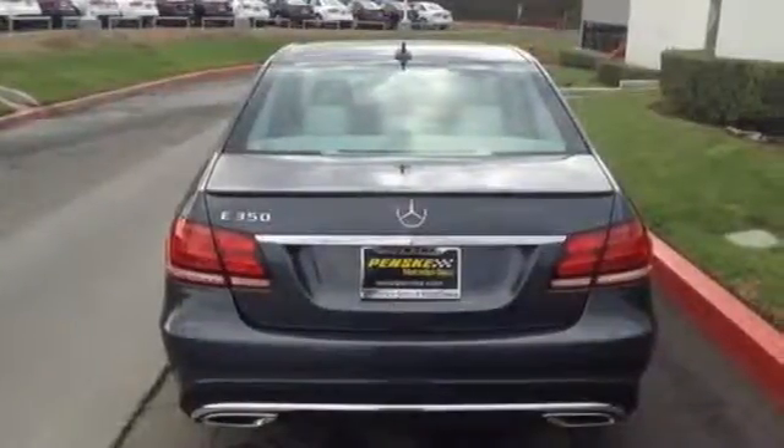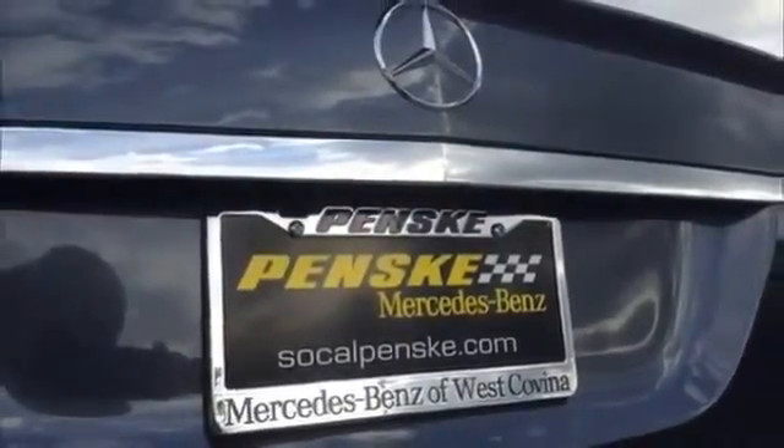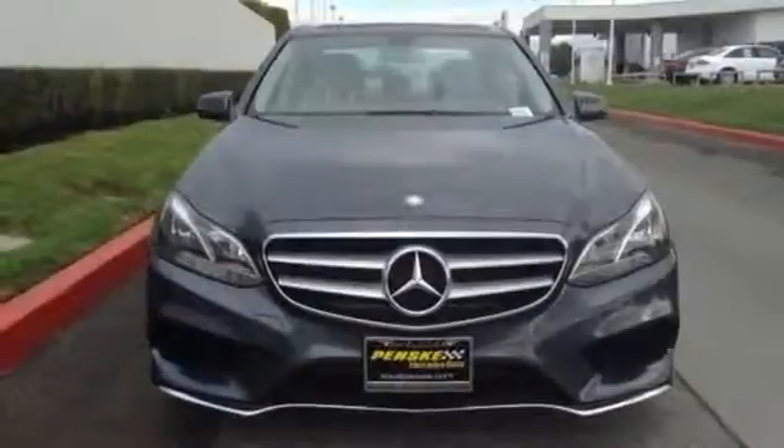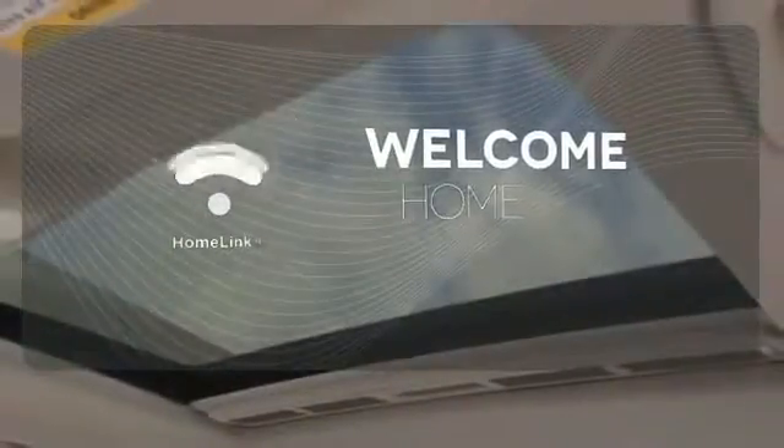Inside, it includes climate control, driver memory settings, a garage door transmitter, multiple airbags, and an auto tilt-away steering wheel. Program garage door openers, gates, and lighting systems with Homelink.